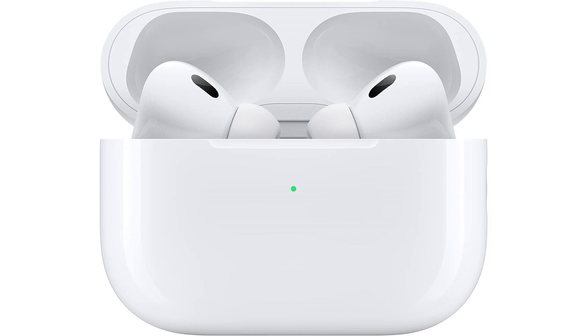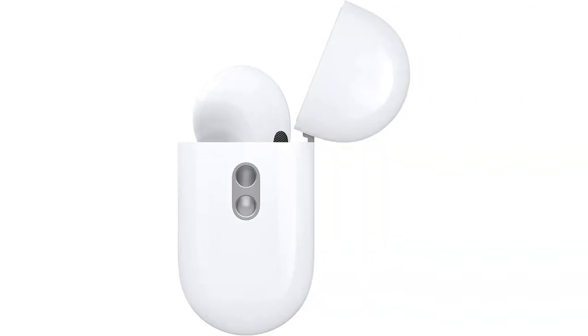The Bluetooth connectivity is seamless and the range is impressive. I can easily connect my AirPods to my iPhone and enjoy a stable connection even when I'm a few rooms away from my device.